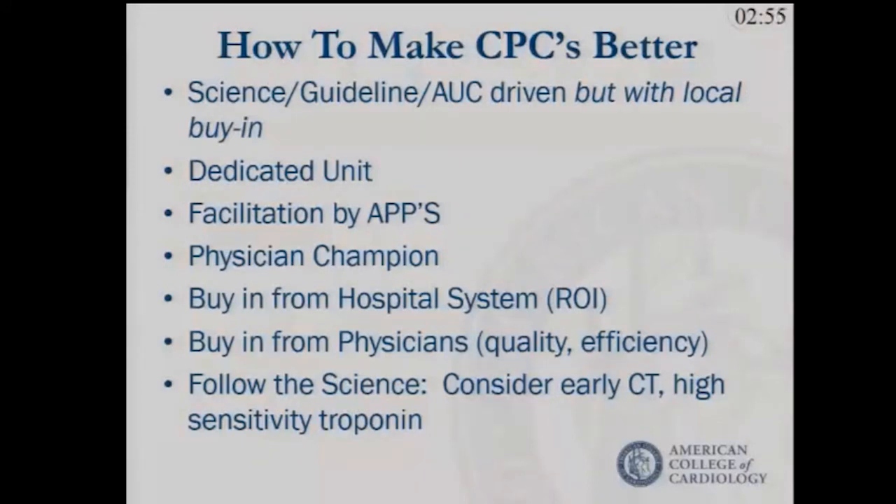We believe that making these types of processes work requires following the science and utilizing guidelines and appropriate use criteria. But you have to have buy-in, or it won't work. We've used dedicated units. Facilitation by advanced care providers is extremely important in our system — our advanced providers see these patients usually within minutes of arrival in the emergency department, getting things moving rapidly. You need a physician champion.